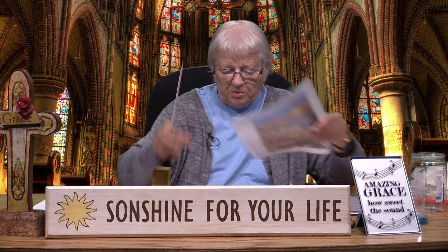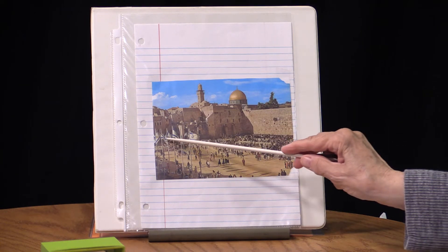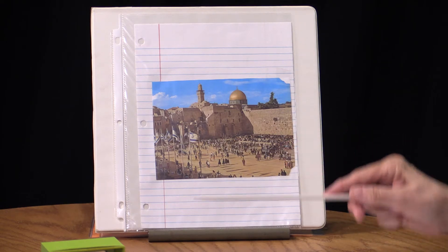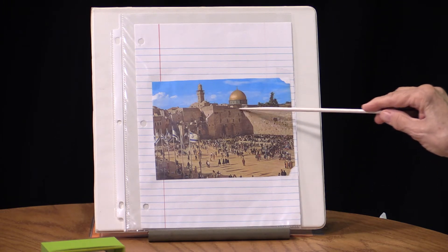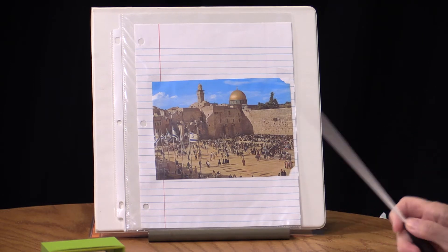Here's another picture — you can see a little further. There are the Israeli flags right here. Of course the Arabic people think they own it, but these are Israeli flags. You can see people milling around. The Dome of the Rock is right here. This is part of the wall — it goes all the way around the Temple Mount and all the way around the Old City.